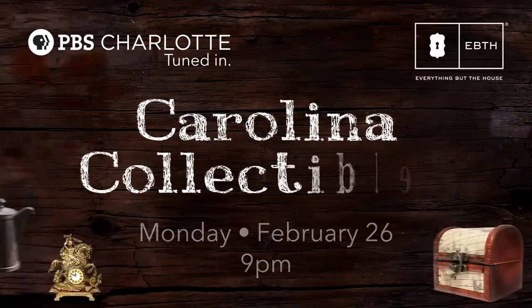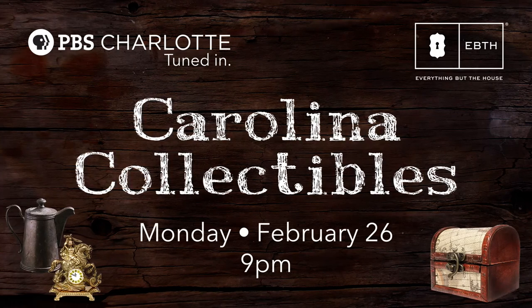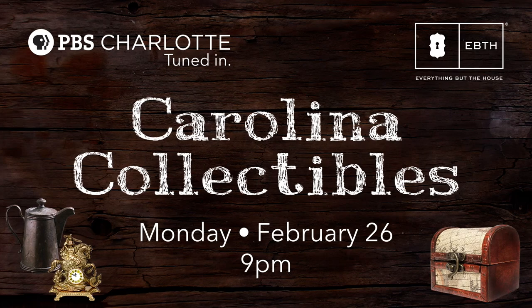Don't miss our special Carolinas Collectibles show on Monday, February 26th at 9 p.m. Trust me, our area brought lots of treasure you'll want to find out about.